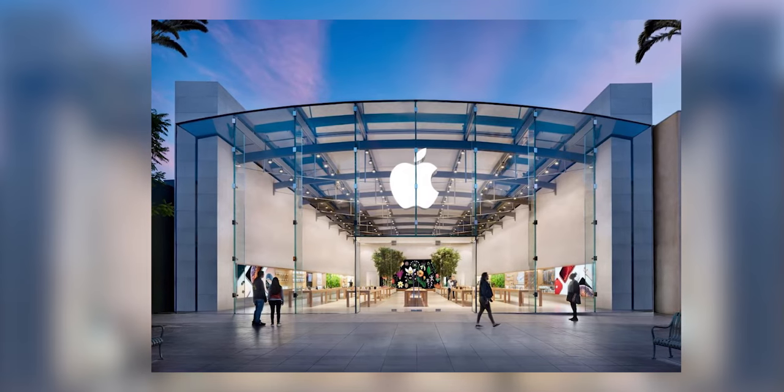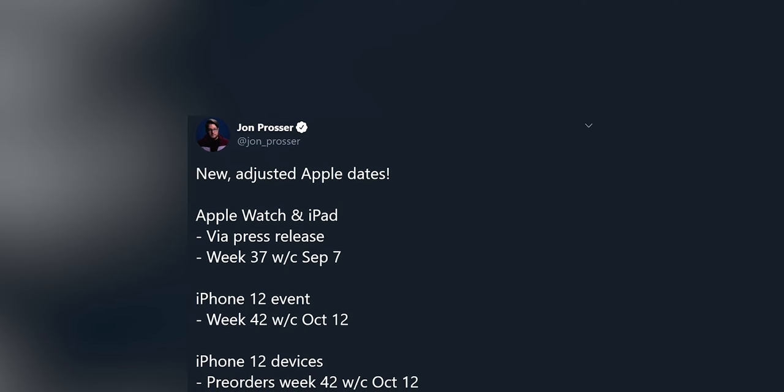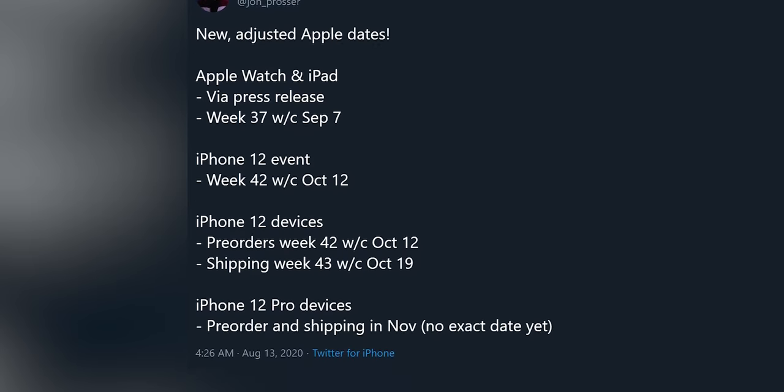For our next news, we have more Apple leaks about the new generation of Apple devices - the iPhone, iPad, and new generation Apple Watch. These leaks come from John Cruiser, who was previously the first to leak the iPhone SE 2020, making him quite reliable. The new Apple Watch and iPad will release on September 7th via press release. As for the iPhone 12, it will launch via an event on October 12th with pre-orders the same day and shipping starting October 19th. The iPhone 12 Pro dates aren't confirmed yet, expected sometime in November. These are all leaked dates, but from a reliable source.